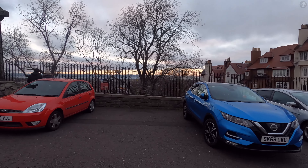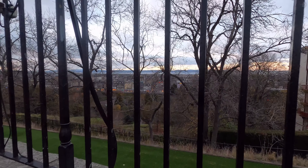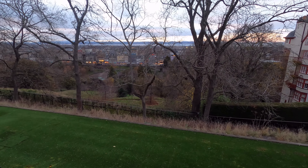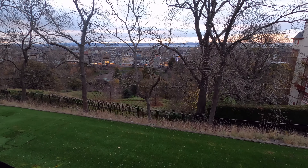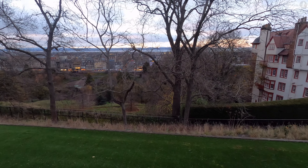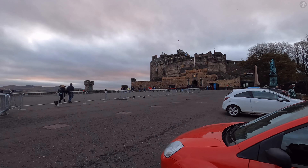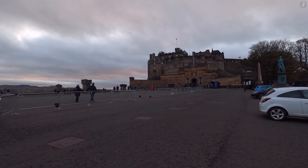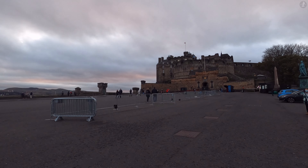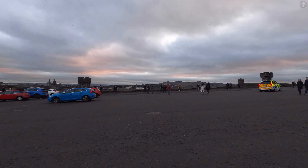Throughout all that time, Edinburgh Castle has seen some of the most significant people in Scottish and British history pass through its gates, most notably including Mary Queen of Scots, who gave birth to her son, James VI and I of Scotland and England, inside this castle. Nowadays, the mighty fortress that draws in hundreds of thousands of visitors every year is fronted by this wide-open space known as the Esplanade, built in 1753 and a magnificent spot to take in views across Edinburgh from up on high, as well as a place where important military parades have taken place for hundreds of years. Edinburgh Castle still doubles as an active military barracks, with capacity for as many as 600 soldiers.